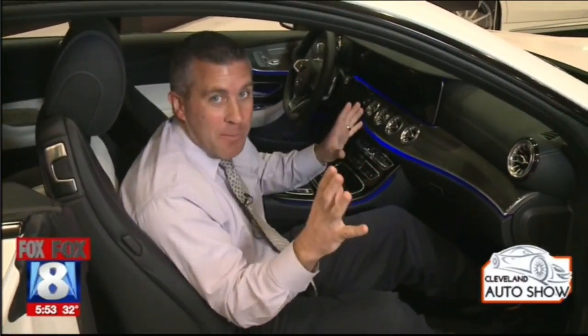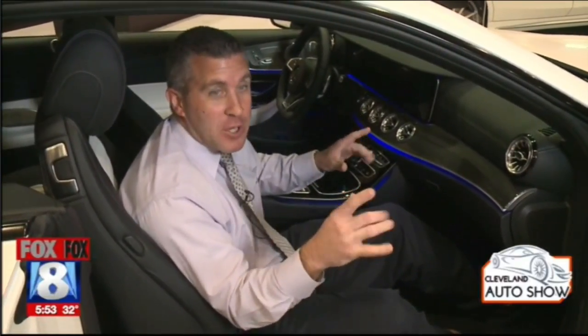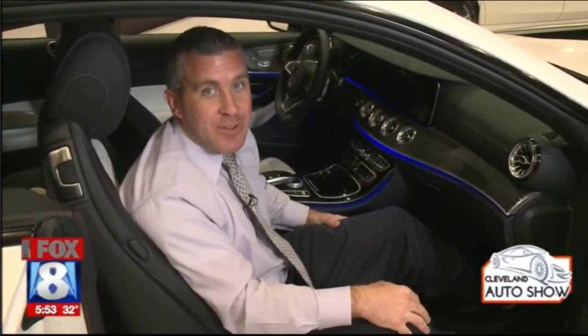Color, safety, luxury — it's all one big package at Mercedes-Benz. You can see these vehicles right now at the IAC Center at the Cleveland Auto Show. P.J. Ziegler, Fox 8 News.